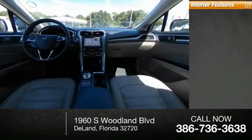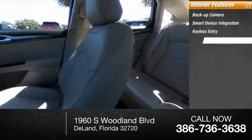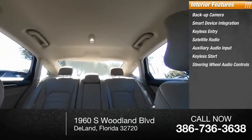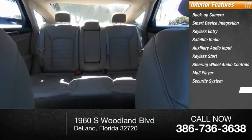Inside you'll find a backup camera, smart device integration, keyless entry, satellite radio, auxiliary audio input, keyless start, steering wheel audio controls, MP3 player, security system, and cruise control.